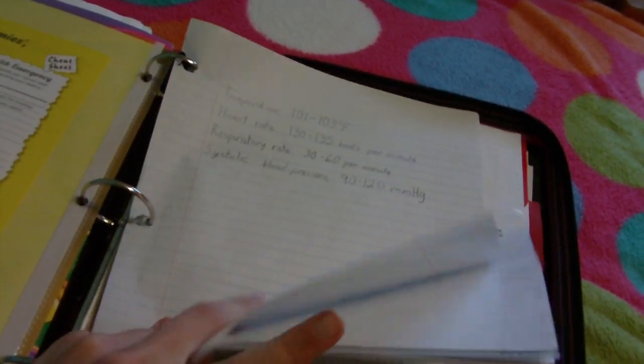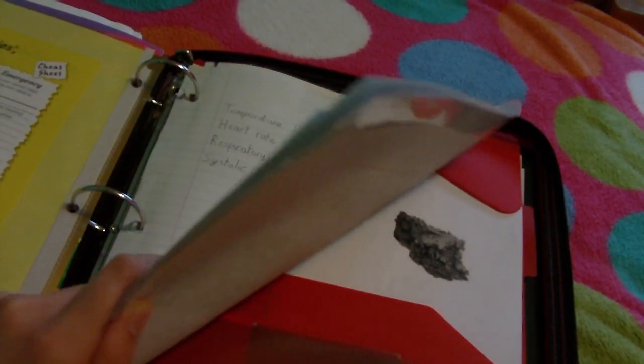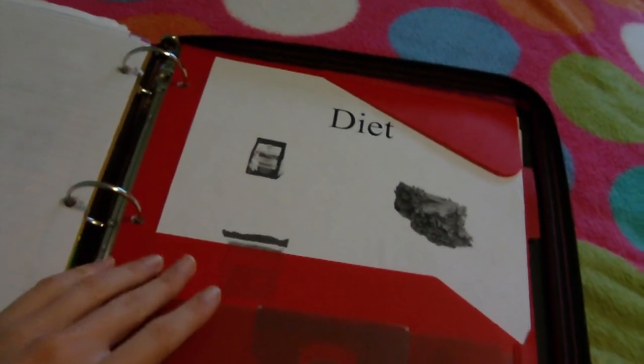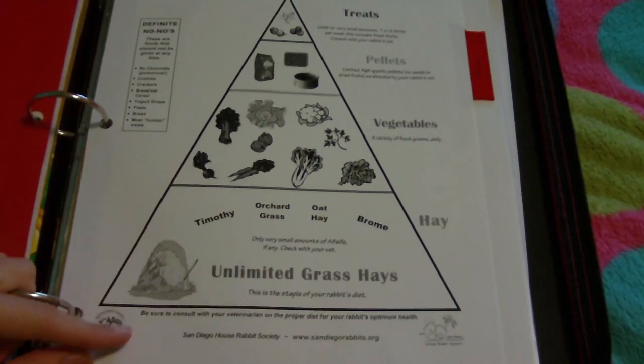After this I can't show you — it's the bunny's vet information, just all their receipts from every time they went to the vet, so I'm just going to skip over that. So here's the next section, which is diet. I have the rabbit food pyramid, printed out from the House Rabbit Society.